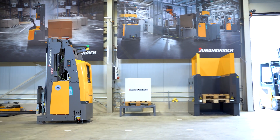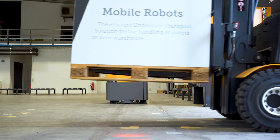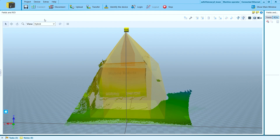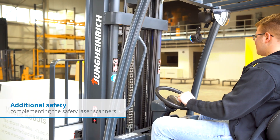Imagine a manned vehicle crosses the path of the mobile robot. The lifted pallet can cause a collision hazard, as it cannot be seen by the safety laser scanners. Thanks to its 3D environment perception, Safe Visionary 2 detects the pallet and prevents a collision, keeping both goods and persons safe.